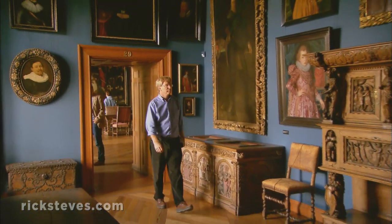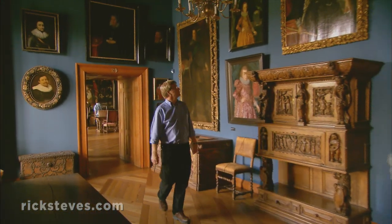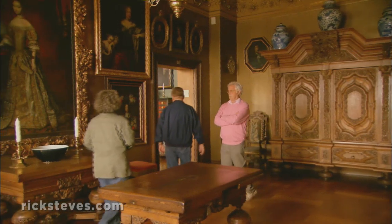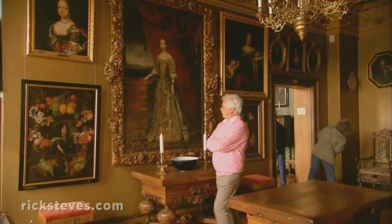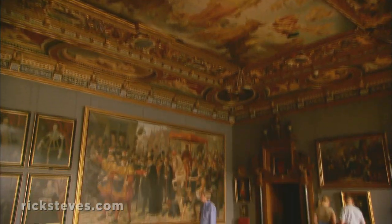The royal apartments exude royal opulence. For over a century, the palace has been a museum, offering a stroll through the story of Denmark from 1500 until today. It serves as Denmark's national portrait gallery.